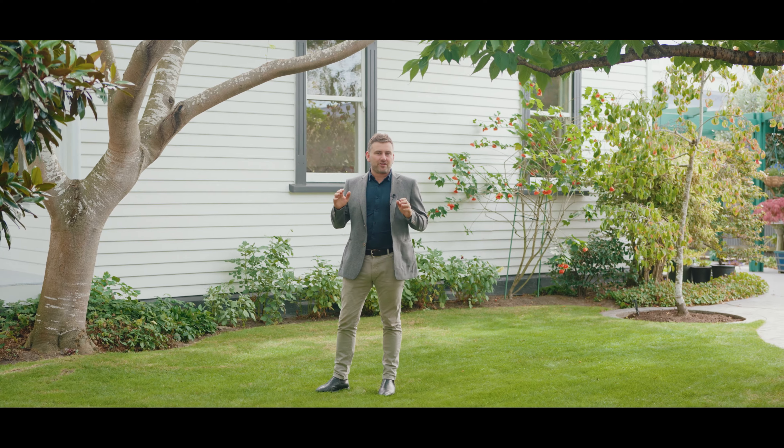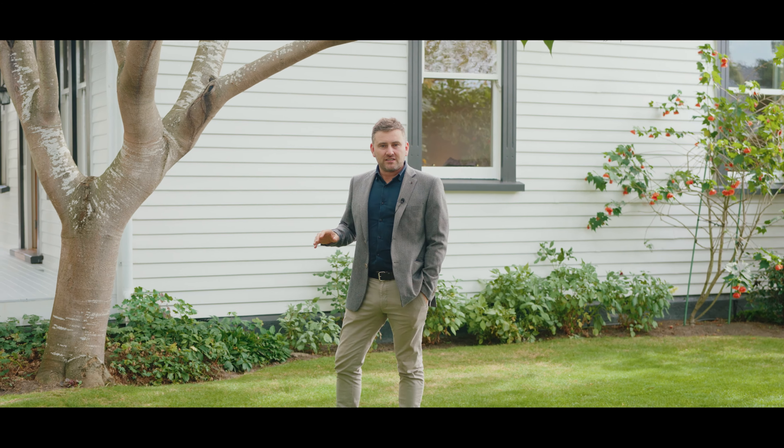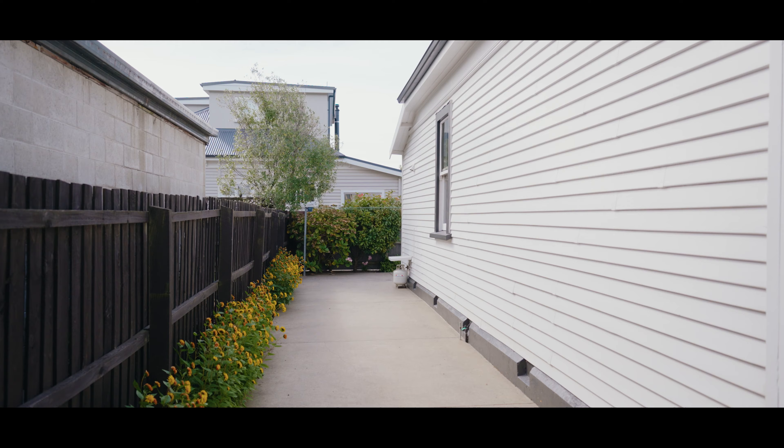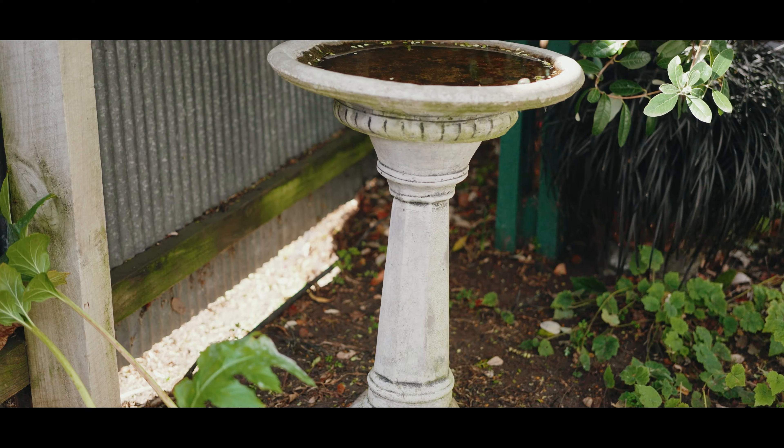Fisher Ave is a real heart of the Beckenham Loop area, and this charming home definitely feels like it belongs here. It's sitting on a freehold site, you've got dual driveways — you could park your boat or caravan on that side. There's a private and sheltered outdoor space back here with a beautiful garden.